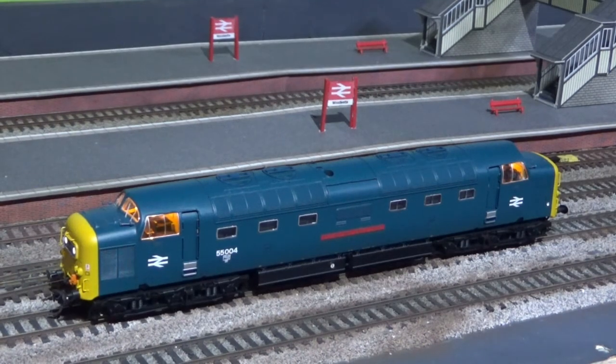This is my Bachmann Deltic, D9004 Queen's Own Highlanders, again fitted with factory sound.